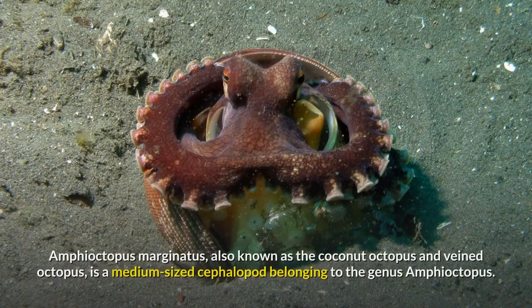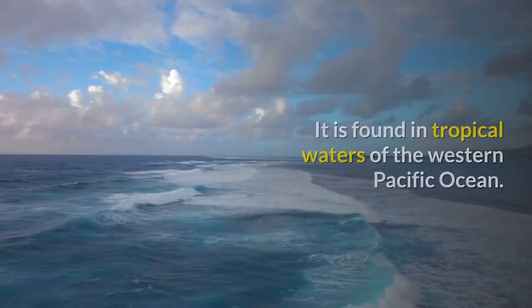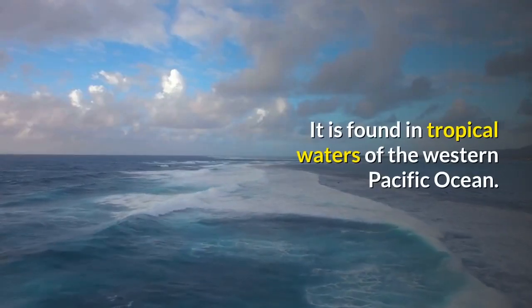Coconut Octopus. Amphioctopus marginatus, also known as the coconut octopus and veined octopus, is a medium-sized cephalopod belonging to the genus Amphioctopus. It is found in tropical waters of the western Pacific Ocean.